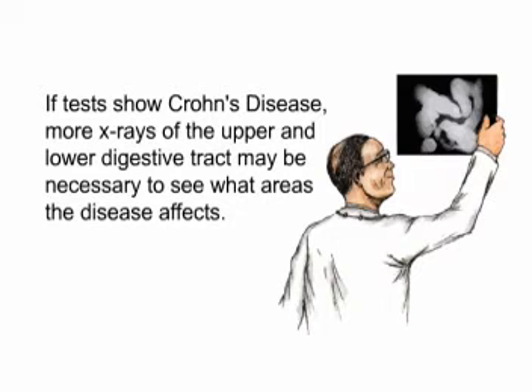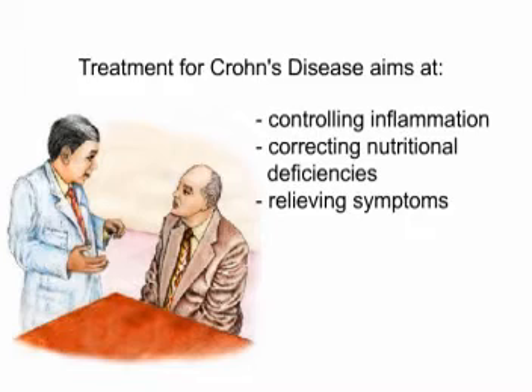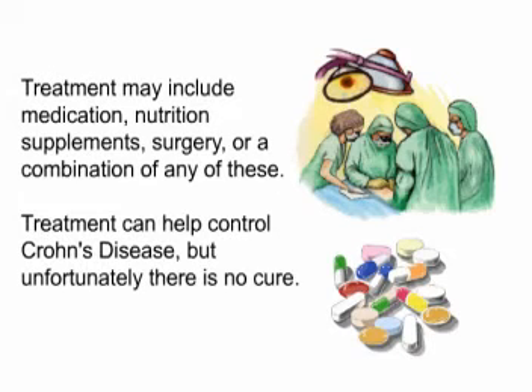If tests show Crohn's disease, more x-rays of the upper and lower digestive tract may be necessary to see what areas the disease affects. Treatment for Crohn's disease aims at controlling inflammation, correcting nutritional deficiencies, and relieving symptoms. Treatment may include medication, nutrition supplements, surgery, or a combination of any of these.